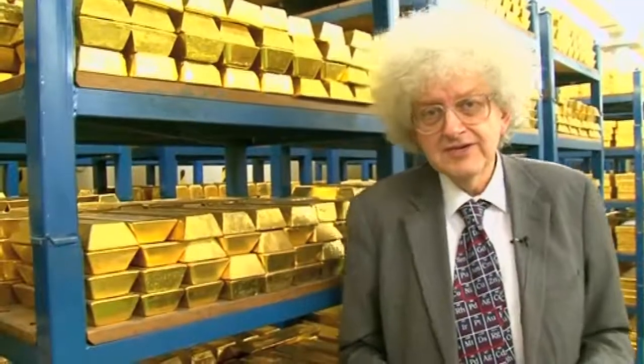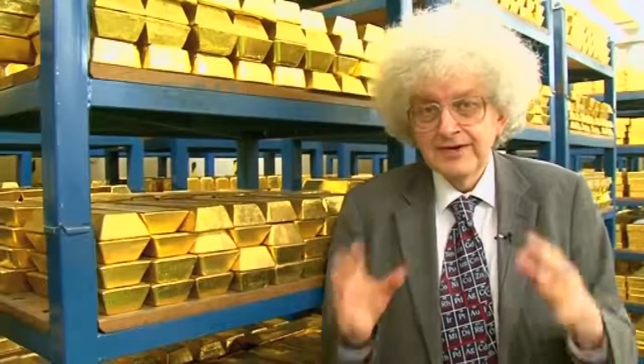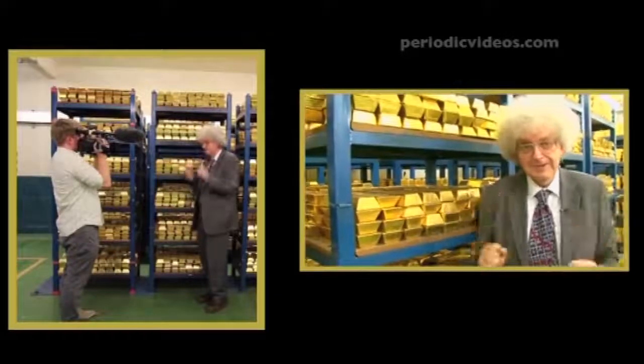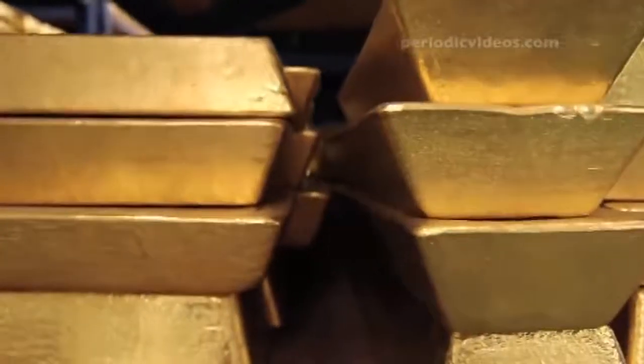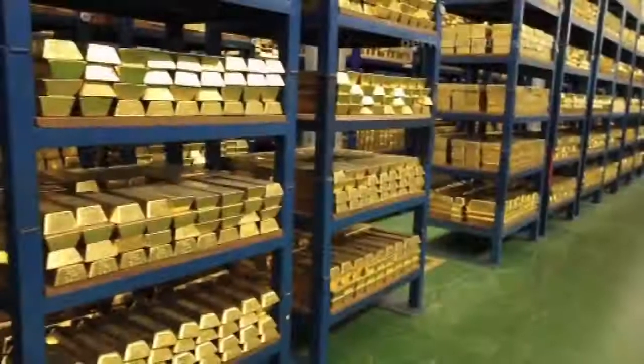It's very secure — we've been through a whole series of security checks, and no money is allowed here to make sure we don't take anything out. We're both really excited to be here, so the camera may be shaking with Brady's excitement. I've never seen large lumps of gold and to see it all around is extraordinary.